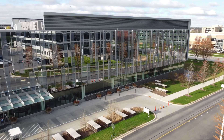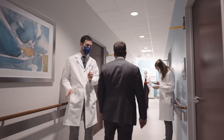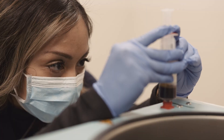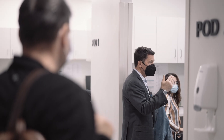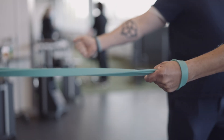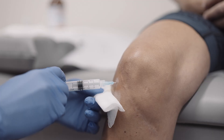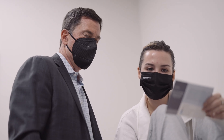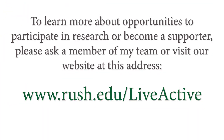The best orthopedic care starts with the best orthopedic research. I am a proud faculty member in the department of orthopedic surgery at Rush University, home to the Midwest's largest team of bone and joint scientists. With surgeons and clinicians partnering with elite laboratory researchers and data scientists, we continue to devise new solutions that push the boundaries of what's possible in the treatment of musculoskeletal conditions. Our work informs orthopedic care around the world and is fueled by donors, patients, and families who believe in our research to help more people lead active lives free of pain. To learn more about opportunities to participate in research or become a supporter, please ask a member of my team or visit our website.